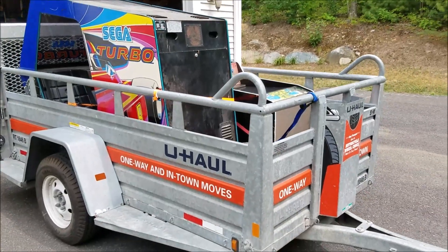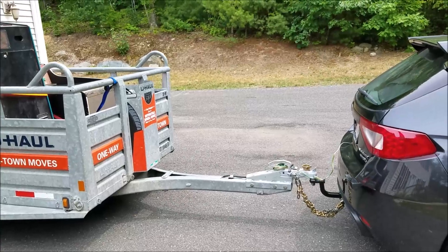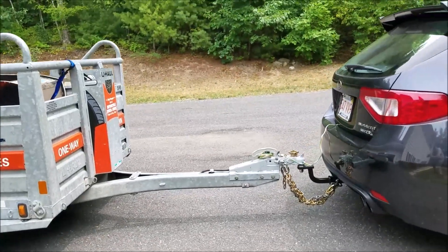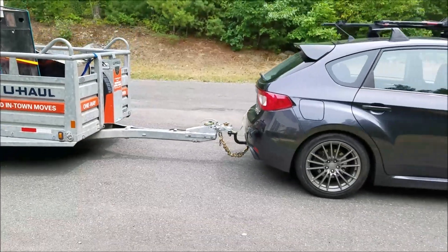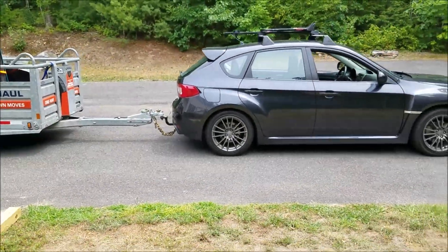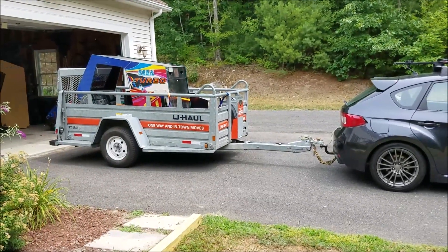I'm pretty close to what I think is the limit as far as what U-Haul recommends. I want to show you that it's not dipping too bad with the trailer. If I back up a little bit further so you can see — there's the car and there's the trailer behind it.